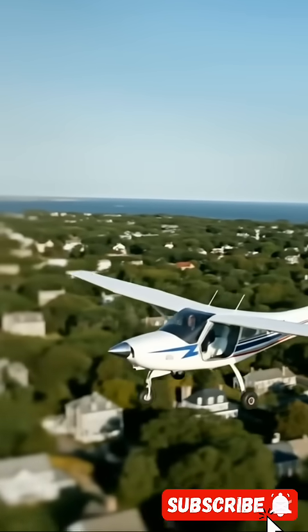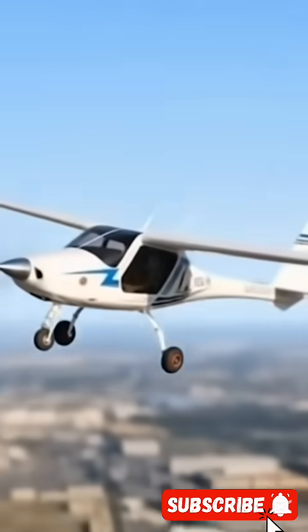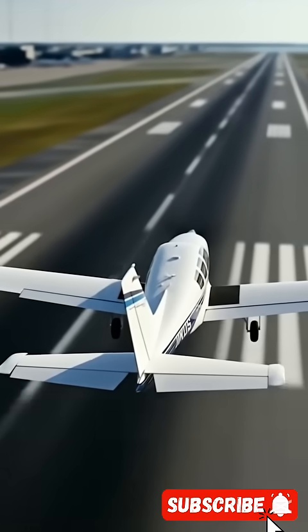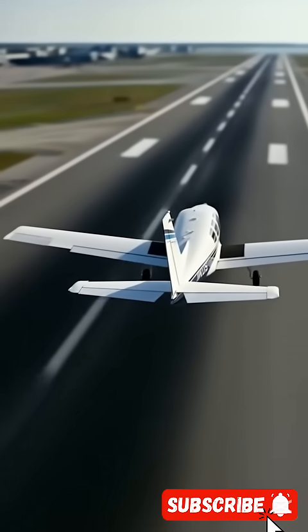It charges faster than your phone, and its operating cost? Less than a meal. This technology could replace short-haul flights, air taxis, even emergency response helicopters. Clean skies, no emissions, and a ride that costs less than a tank of gas. Now that's innovation.